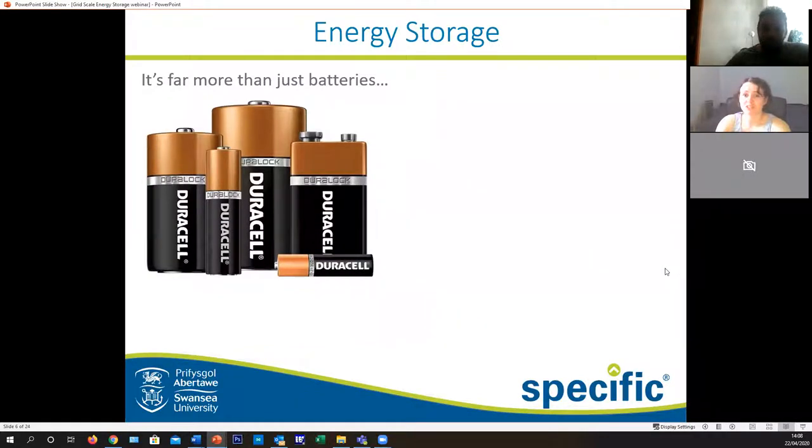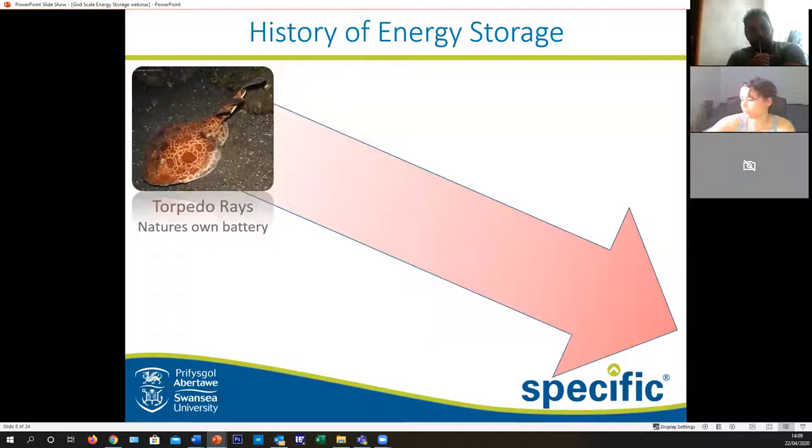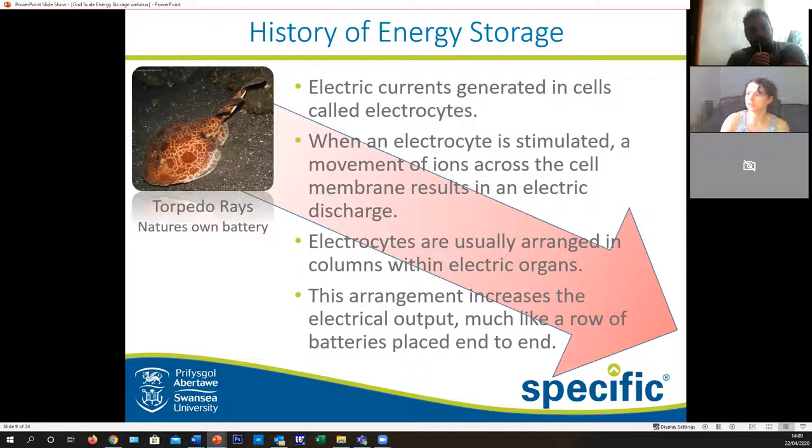So energy storage - what is it? We all know what batteries are: they're in our laptops, our phones, pretty much every device around the house. Energy storage has been around since the beginning of time, in many forms, mainly chemical. A torpedo ray is actually nature's own battery. Electric currents are generated in cells called electrocytes. When an electrocyte is stimulated, a movement of ions moves across the cell membrane, enabling an electric discharge - which is how a battery works. These electrocytes are normally arranged in columns within electric organs, increasing the electrical output, much like a row of batteries placed end to end.